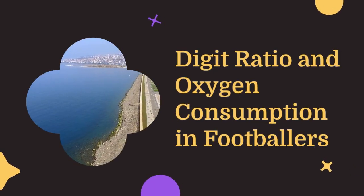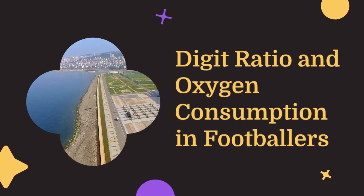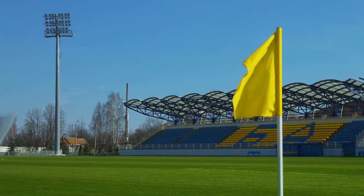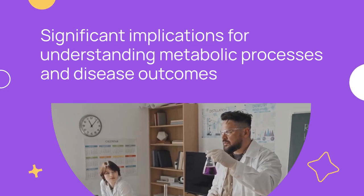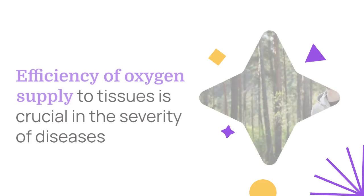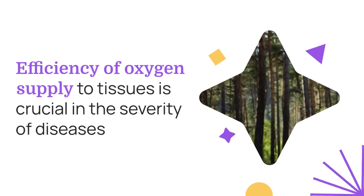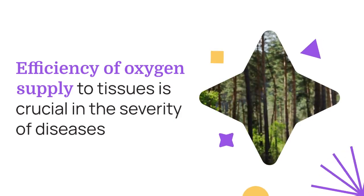A new study has delved into the intriguing link between digit ratio and oxygen consumption in footballers. Conducted by Professor John Manning and his team at Swansea University, this research could have significant implications for understanding metabolic processes and disease outcomes. The efficiency of oxygen supply to tissues is crucial in the severity of diseases such as COVID-19 and heart conditions.